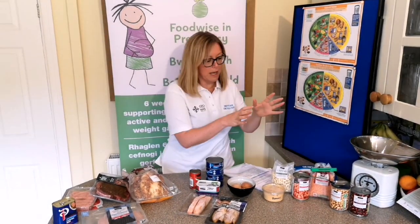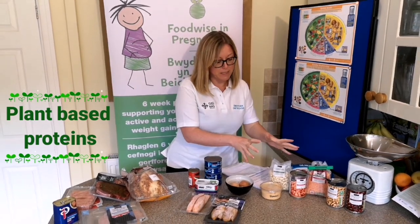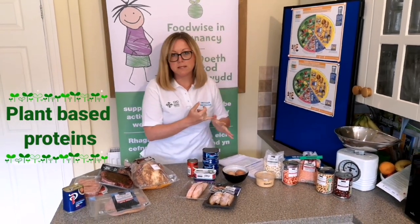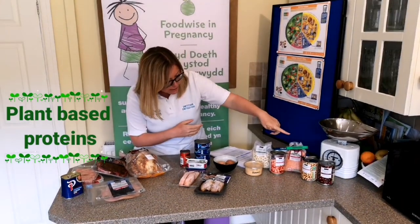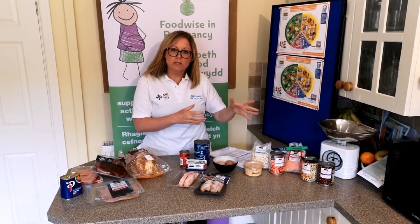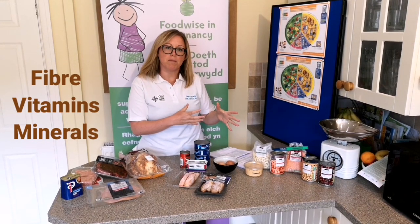Starting with what we call plant-based proteins — things like beans, lentils, nuts, seeds — and we've got chickpeas here. From these we're going to get lots of fibre and vitamins and minerals.